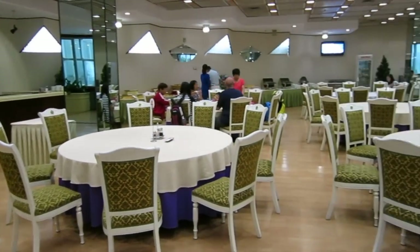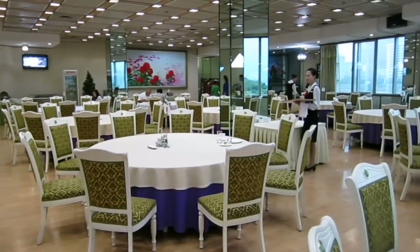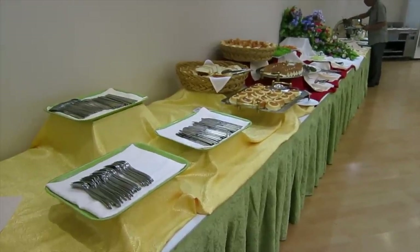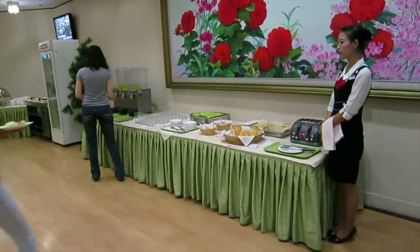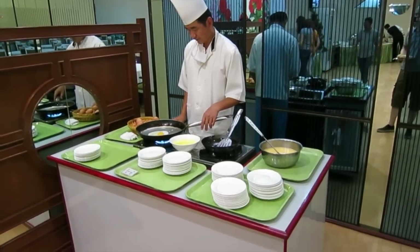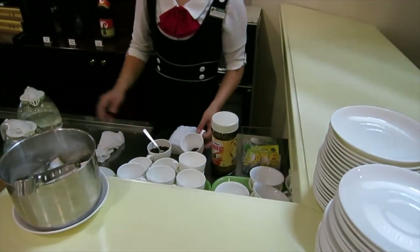Breakfast is had in one of the many restaurants in the hotel. For a Westerner, the food here isn't very impressive, but if you can get by with some toast and eggs you'll be just fine — and of course there's the instant coffee.